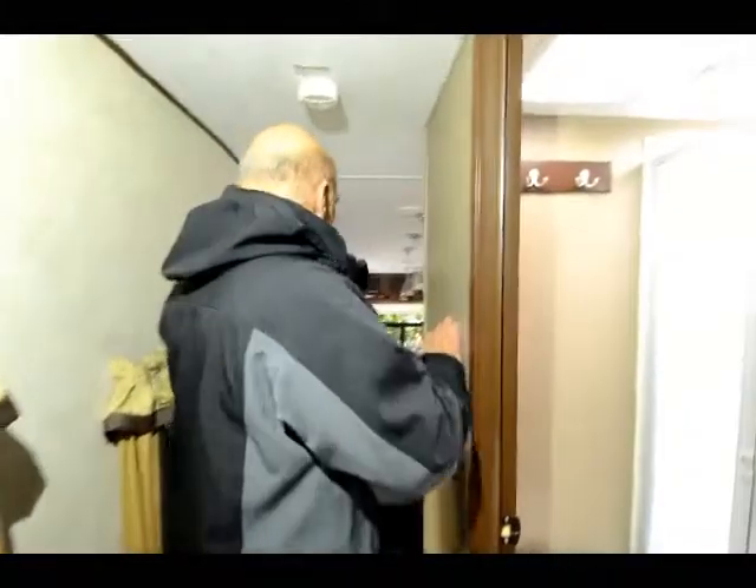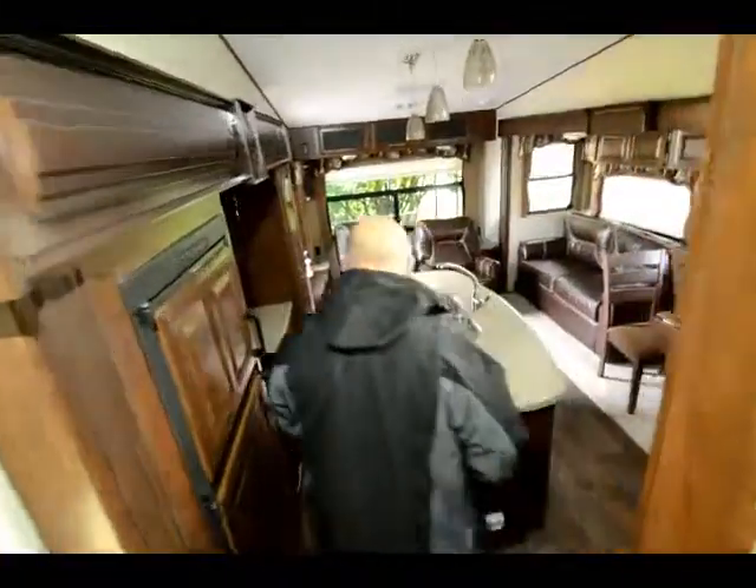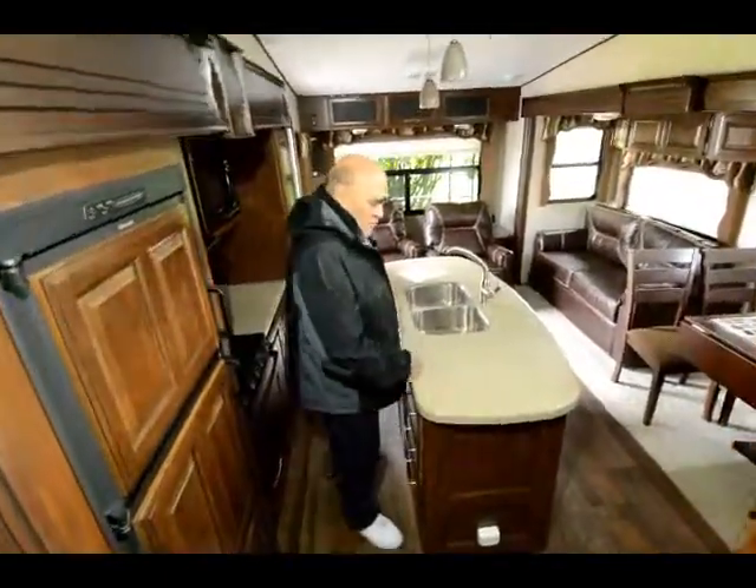Real pretty wallpaper in this unit — the wallpaper on the interior walls is different than the exterior walls, so it's a nice contrast. The kitchen in this is, for lack of a better word, fabulous.